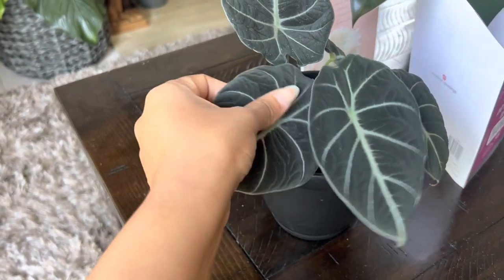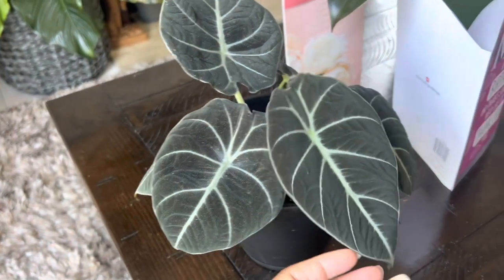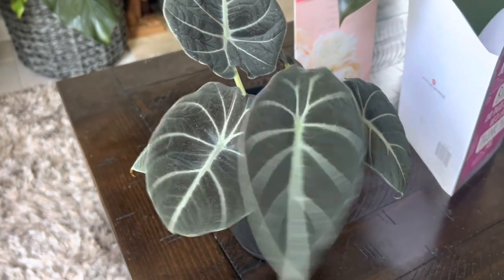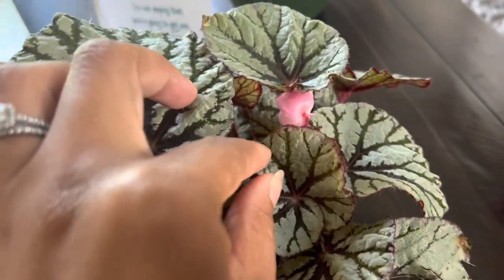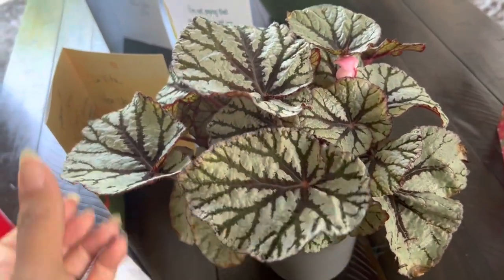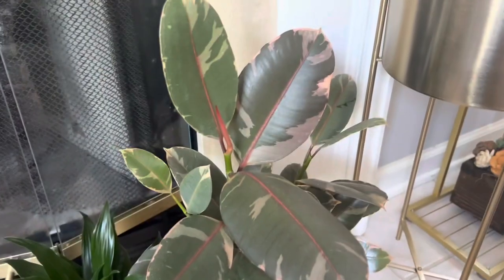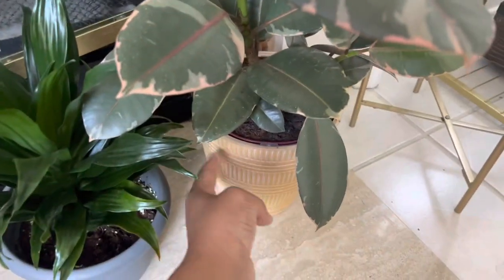Here is my Black Velvet — I believe it is Alocasia — I got this on sale at Lowe's for seven bucks. This right here is a new leaf that came in, so pretty. This here is my Begonia Rex. I love this one, got it from Lowe's. I had it in one of these self-watering pots. Here's my rubber tree — it's one of my favorite plants, also in one of those self-watering pots from Lowe's.